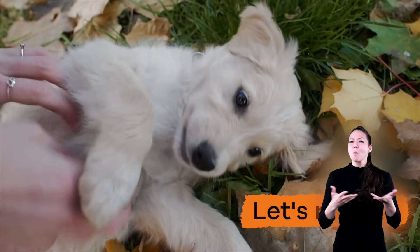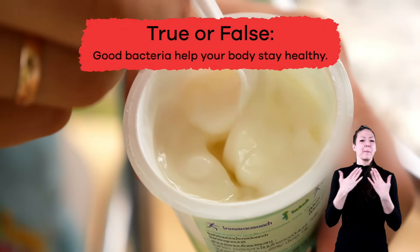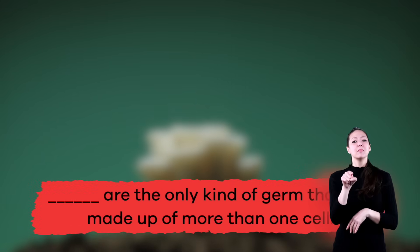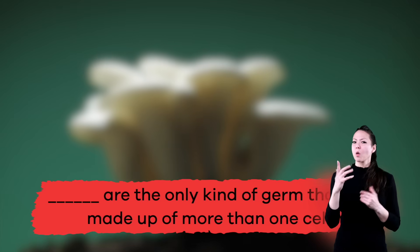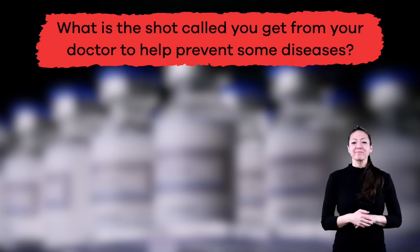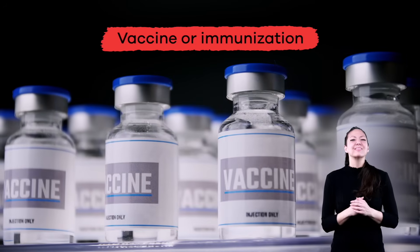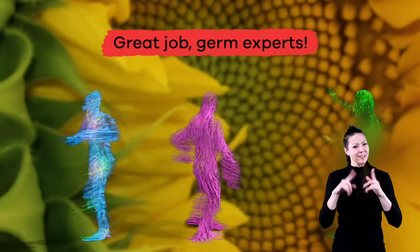Okay, we have learned lots about germs — now it's time to see what you remember! True or false: good bacteria help your body stay healthy. True! Fill in the blank: blank are the only kind of germ made up of more than one cell. This is a tricky one — fungi! What is the shot called that you get from your doctor to help prevent some diseases? Vaccine or immunization! Great job, germ experts!